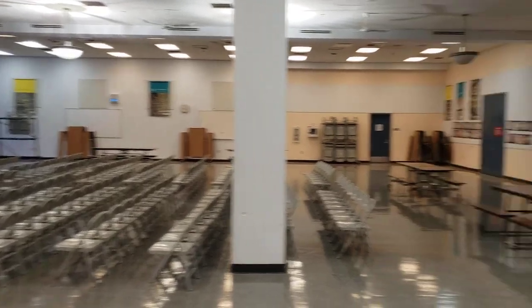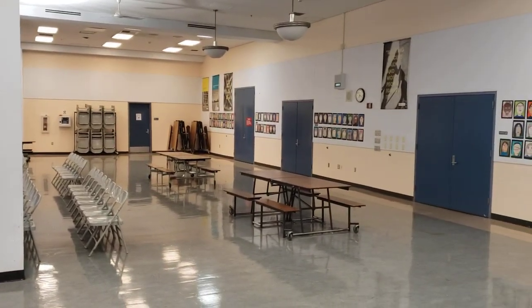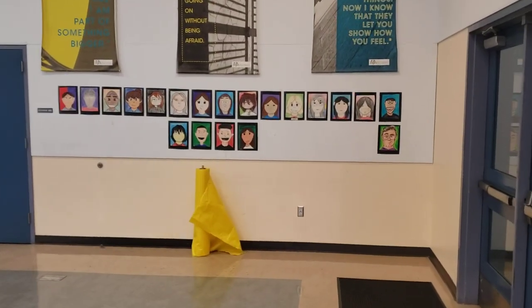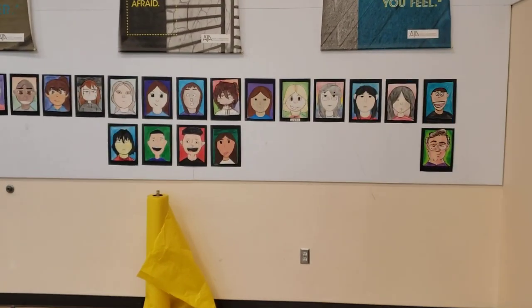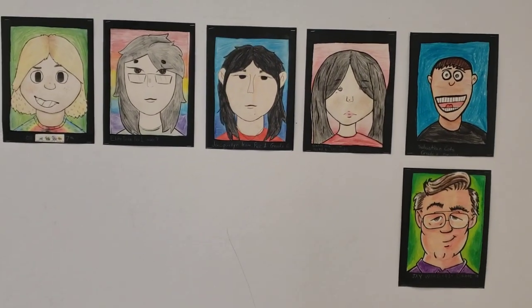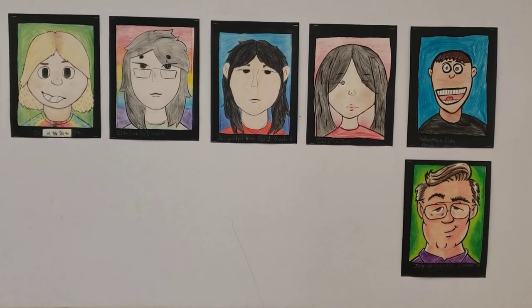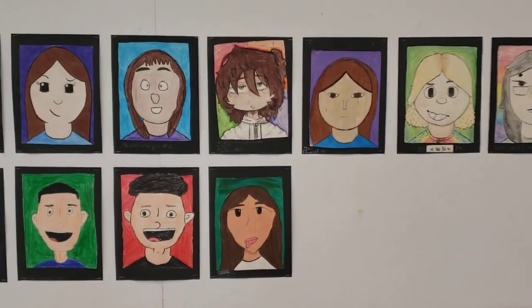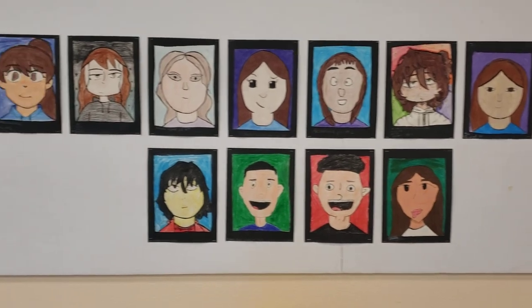This is our cafeteria, but it's also become my art gallery for our art classes, and this is the most recent installation. It is a self-portrait — mine's at the lower right corner there, to use as an example — of all of our students that are in art this year.